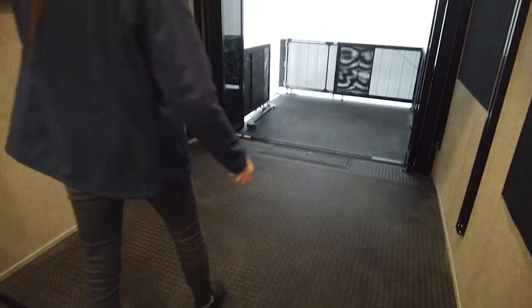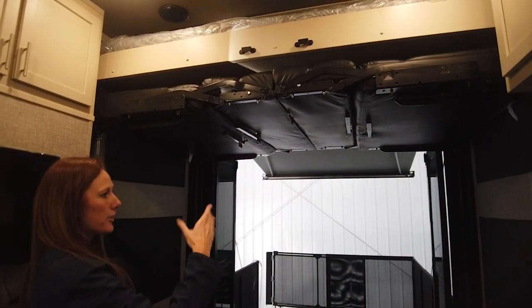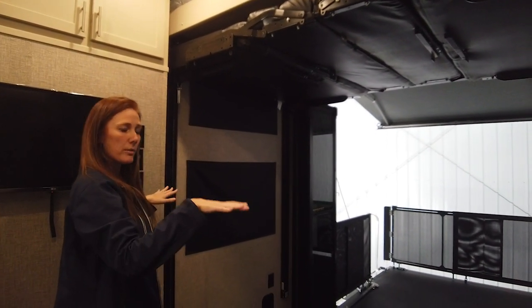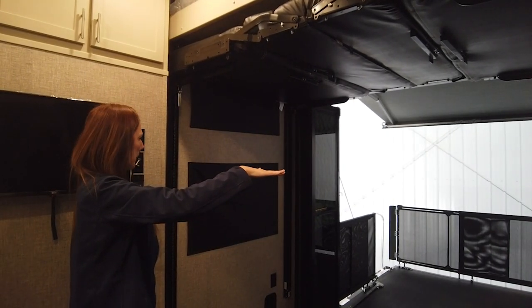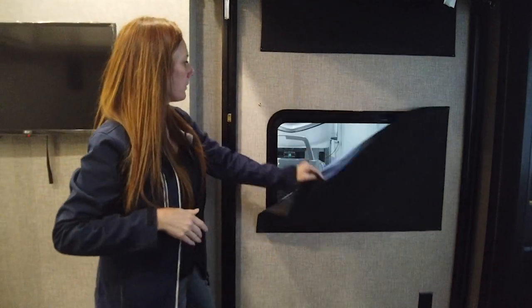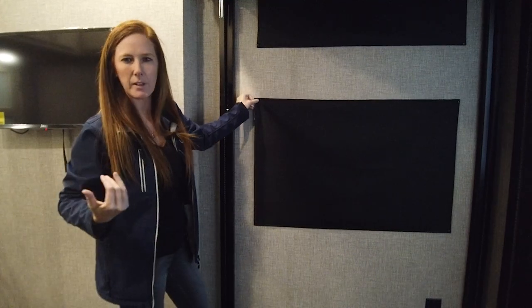They have the option to add a TV in the garage. The Happy Jack bunk system is standard — it will actually come down and fold as a bed, or you can have it as a sofa with a table in the middle. The bed will come down to about this height as well. Everything you see with the shades here — these are blackout shades, which come standard to cover up those windows for privacy, especially if you have toys in there.